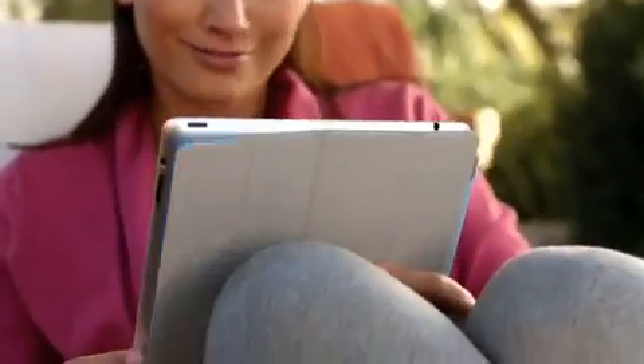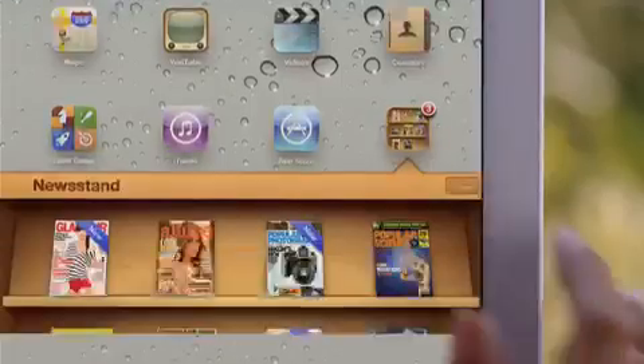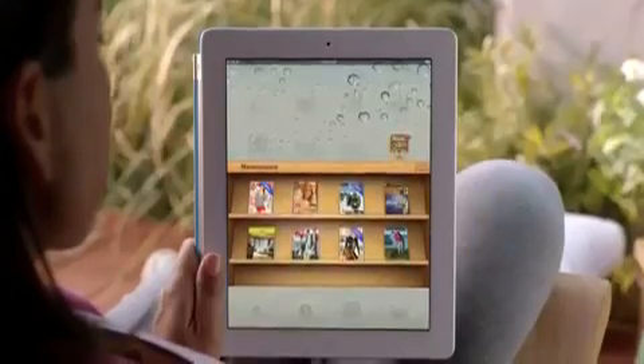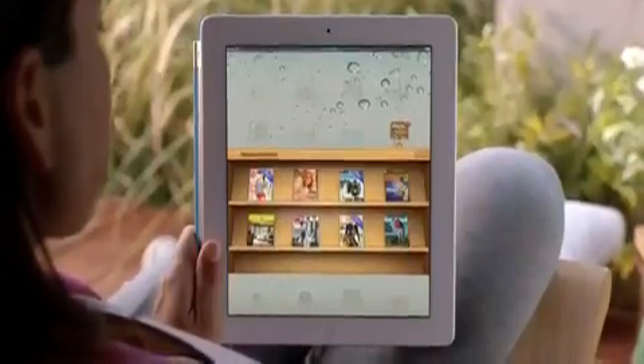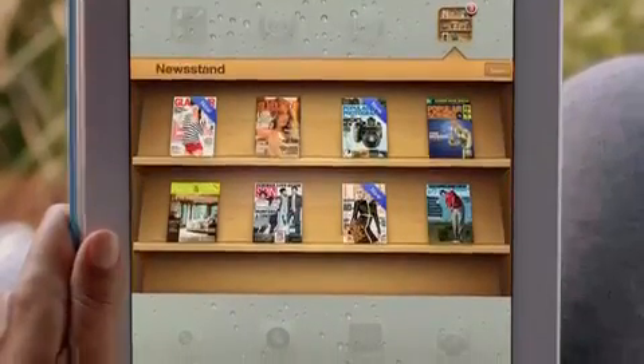Magazine and newspaper publishers and their readers have fallen in love with the iPad. And so we're adding Newsstand. Your subscriptions will be in one place and updated automatically so you always have the latest issue. And we've integrated the newspaper magazine store right into Newsstand.